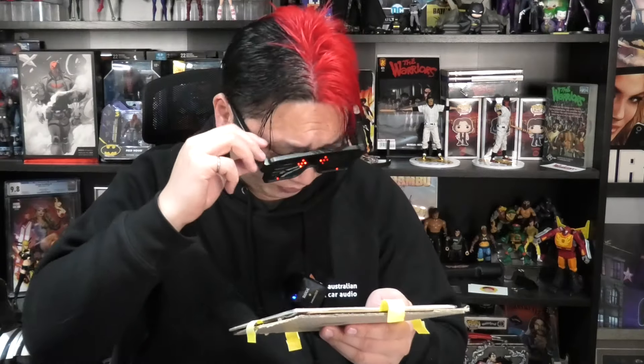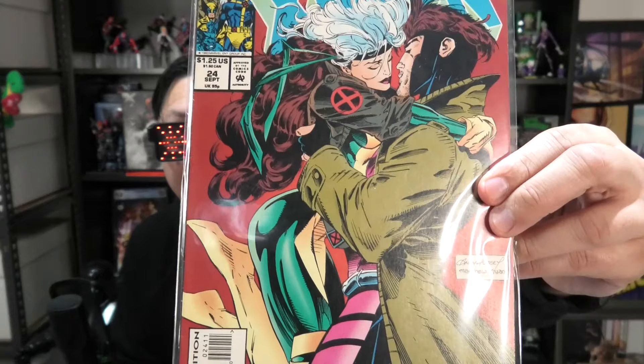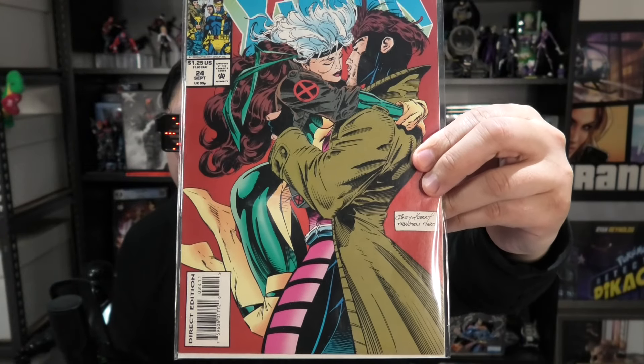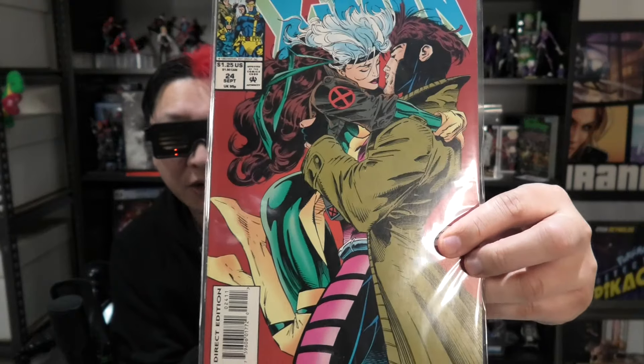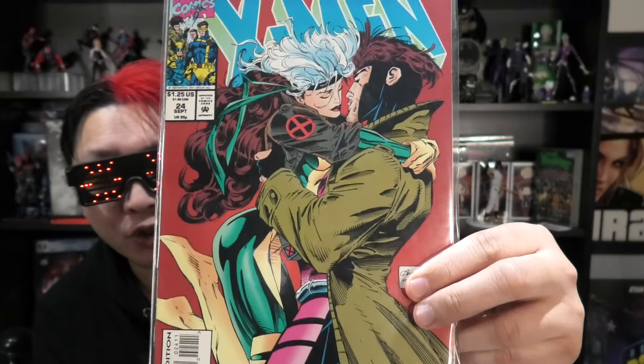It's a classic X-Men cover — there it is! Finally. Very nice copy as well. You guys tell me: does this count as a kiss cover? Classic Rogue/Gambit kiss cover. Does it count as a kiss cover if their lips aren't touching? I think if the intention is definitely to kiss, then it counts as a kiss cover. But sometimes there are covers people think are kiss covers when they're really just embracing — very close but not necessarily going to kiss.